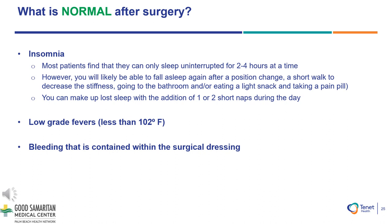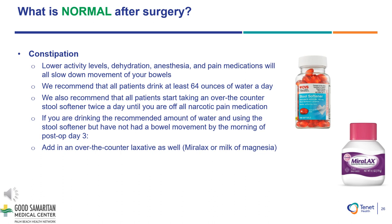Bleeding that is contained within the surgical dressing is okay. If it begins to permeate the dressing and come out, please notify the medical team and or your home health nurse. Constipation can occur when taking your pain medications. Having a lower activity level, dehydration, anesthesia, and your pain medications will all slow down movement of your bowels. We recommend that all patients drink at least 64 ounces of water a day and start taking an over-the-counter stool softener twice a day until you are off all of your narcotic pain medication. If you are drinking the recommended amount of water and using the stool softener but have not had a bowel movement by the morning of post-op day 3, please take an over-the-counter laxative such as Miralax or Milk of Magnesia.